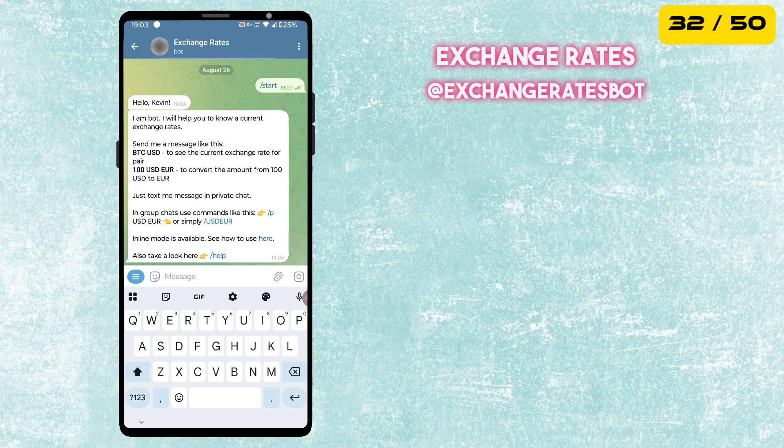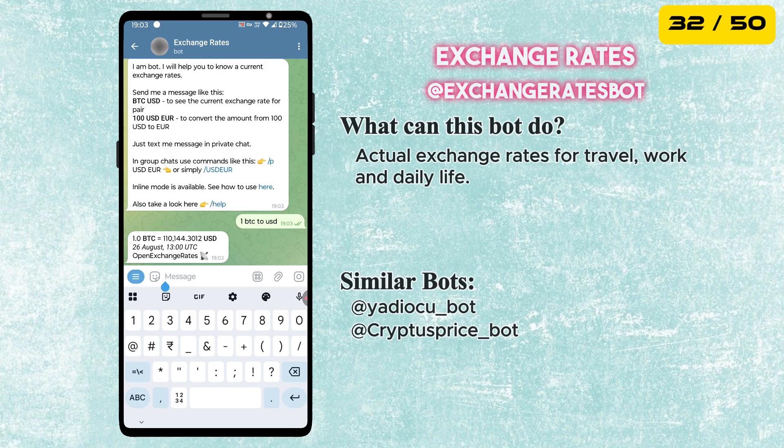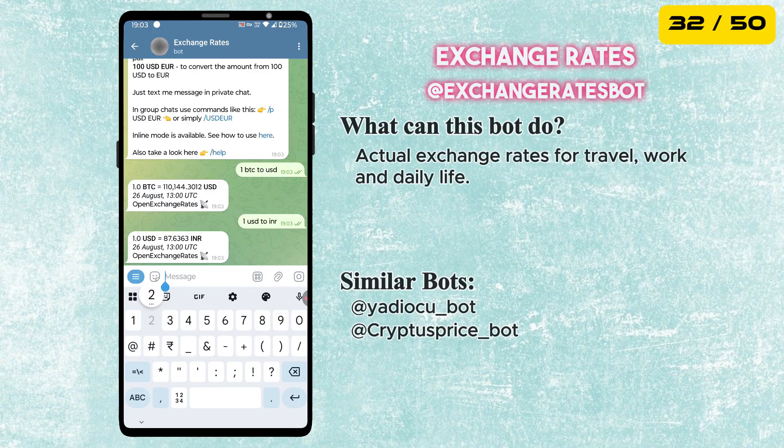The next bot is called Exchange Rates. It shows you up-to-date currency exchange rates. Perfect for travel, work, or even daily use when dealing with foreign money.